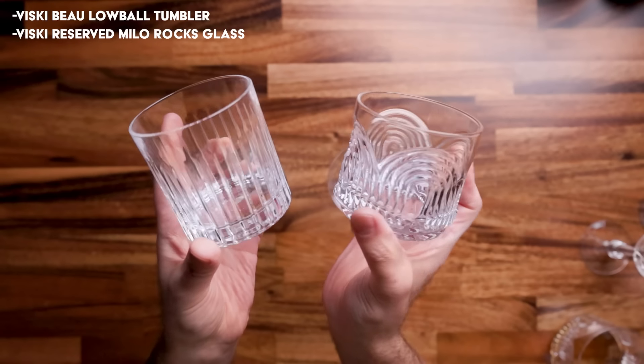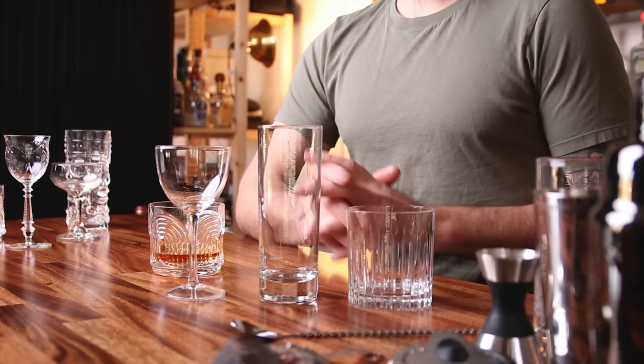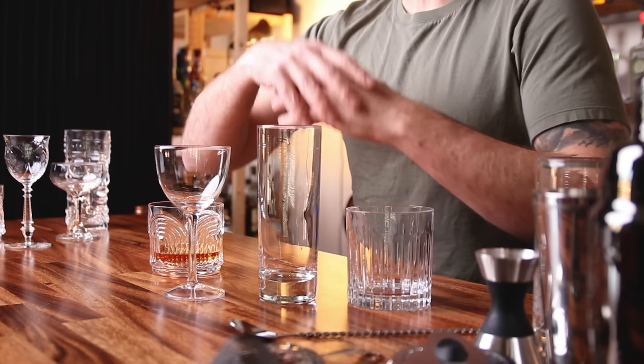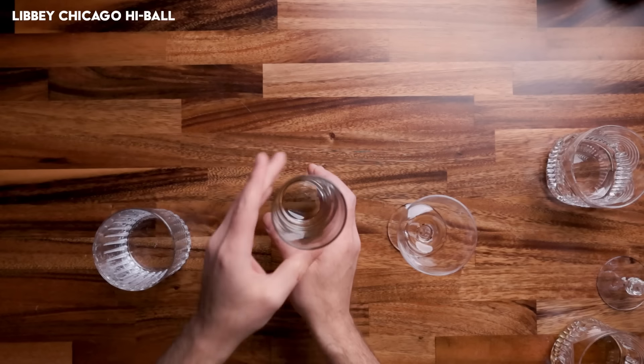They both happen to be made by Visky. I am affiliated with Visky, so click on the link down below if you want, but you certainly don't have to. You can find lowball glasses pretty much anywhere. The highball glasses are good for long drinks that are going to be a bit more refreshing. They're good for bubbly drinks, fizzes, they're good for mojitos. If your friend is into tiki drinks, consider a tropical highball. These are going to be a little bit bigger because you have to hold crushed ice, and those tropical drinks have a lot more ingredients. They tend to be larger volume.